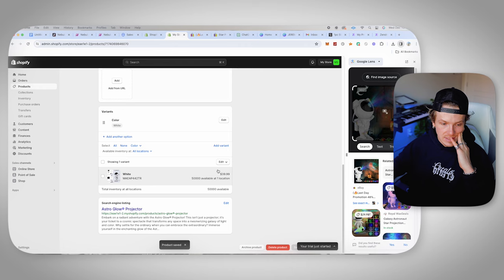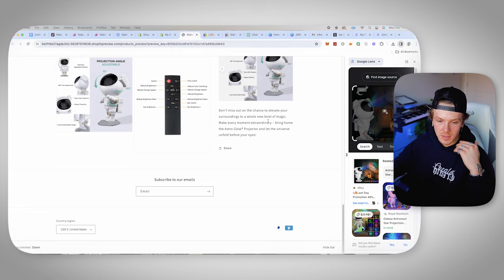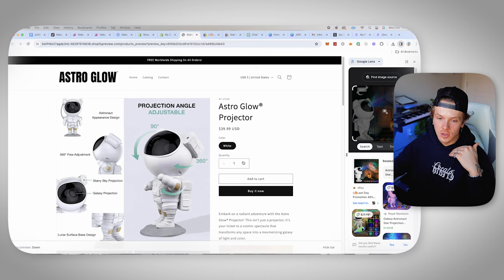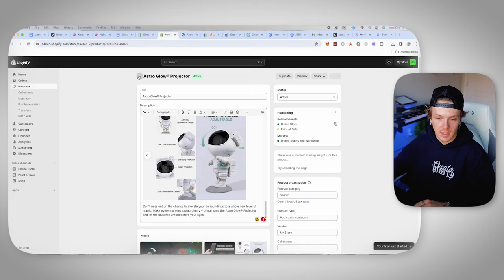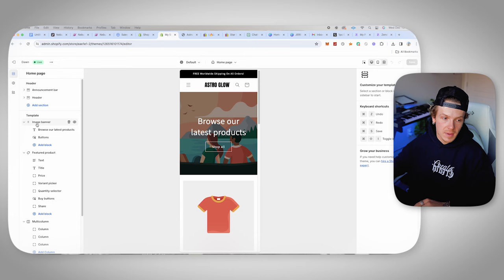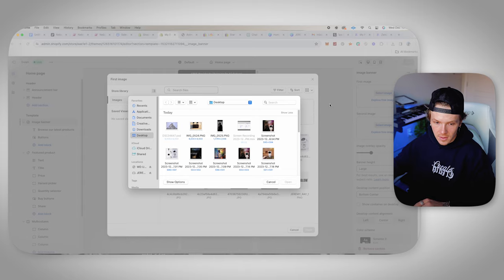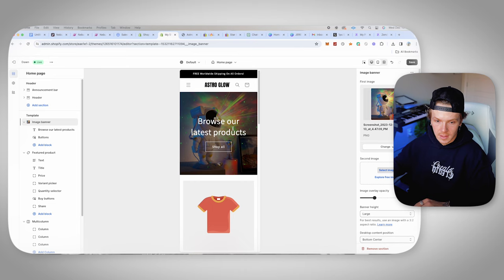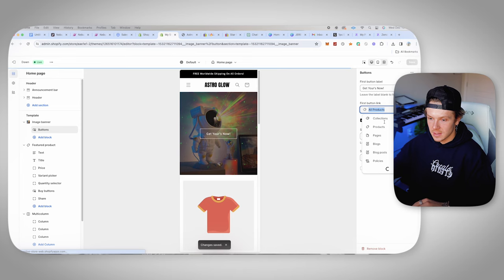We've got our variants set up, everything set up on this product. Preview to make sure everything looks good — good looking description, photos in between, everything looks clean. You can buy it, add to cart, buy now — super clean looking, simple, easy to understand. That's how I like to make my websites. Now we're going to go back to online store and start customizing the homepage. Click customize, then customize this image banner. We're going to use one of the images we just found. Delete the 'browse our latest products' button and change it to 'get yours now' since it's a one product store, then link this to the Astro Glow Projector so when people click that it goes straight to the product page.